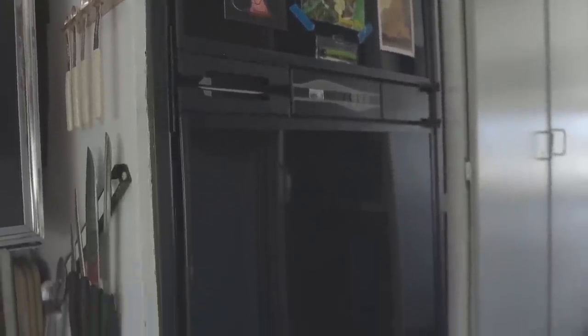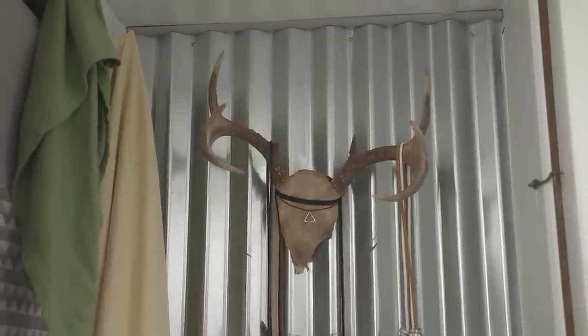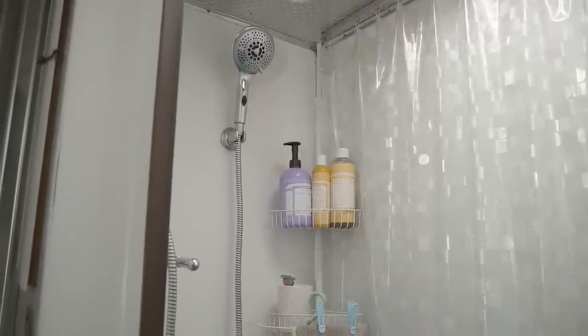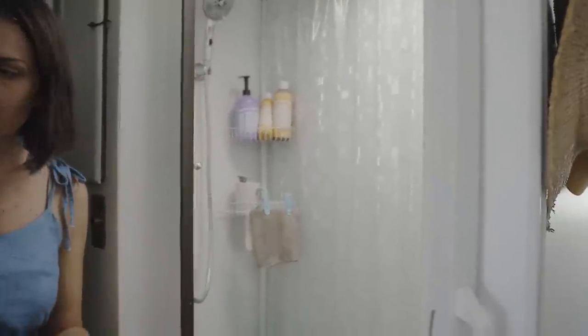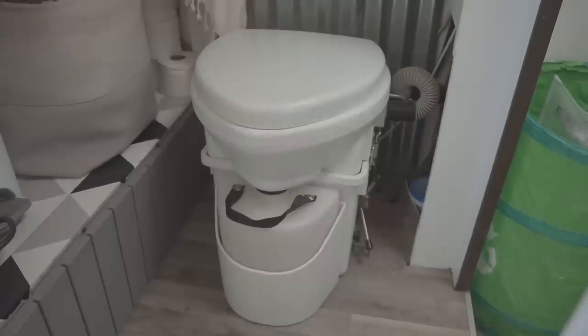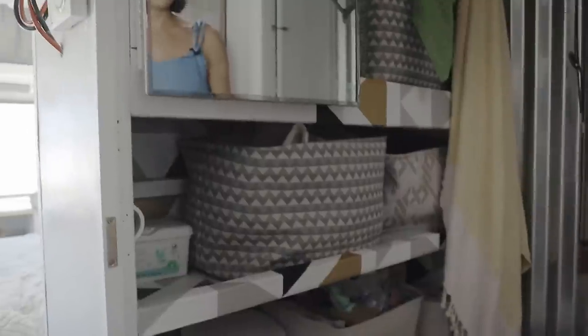Coming this way I have a decent-size fridge and freezer. This is the bathroom, where I did some significant modifications. Originally the shower area had the toilet and shower inside; I got rid of the toilet and made it into a full shower stall, then built an extension over the wheel well. That gave me space to put my composting toilet and create more storage.